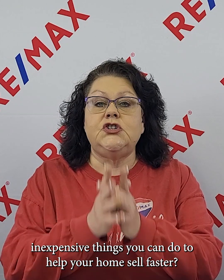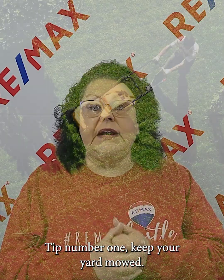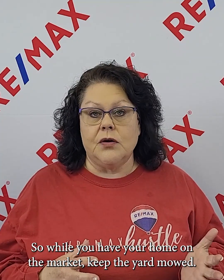What are some inexpensive things you can do to help your home sell faster? Tip number one: keep your yard mowed. We are coming into the spring season — if you haven't mowed yet, you probably need to. While you have your home on the market, keep the yard mowed once a week. That's all you need more than likely to make it look good.